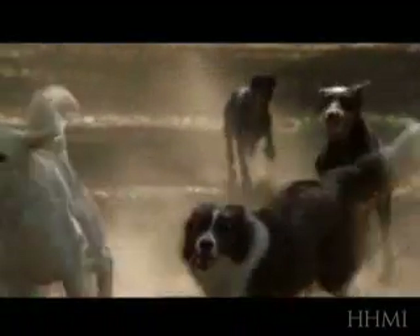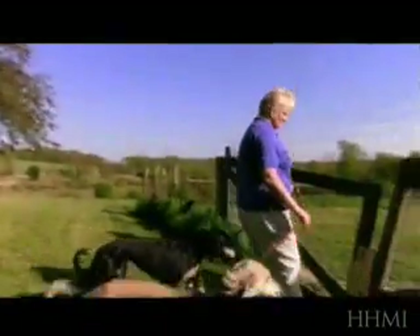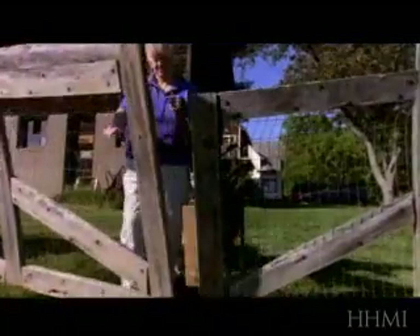So how is it possible to take an ancestral animal and turn it into this broad diversity of different forms? Let's listen to a couple of human dog breeders describe how they look at an animal and how they decide what it is they want to do.